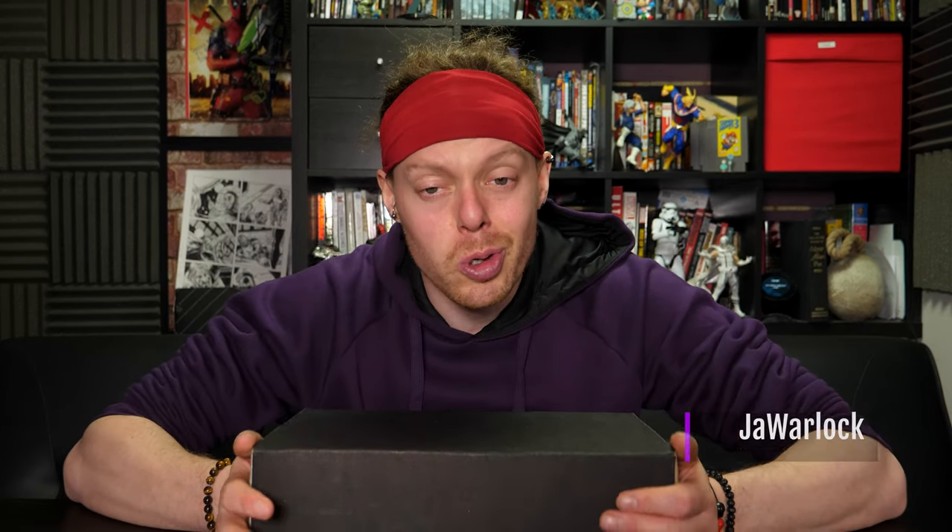Welcome back to another video. I am Jar Warlog. This is Loot Crate. It is a monthly box, about 24 quid. Comes from the USA. You have to pay like £3 postage. Four-ish to five items, usually 30 to 50 quids worth of value, supposedly. That's what you need to know really.